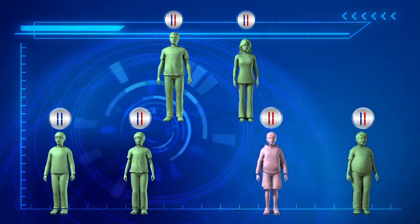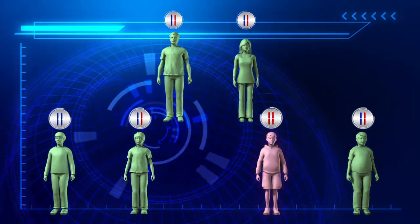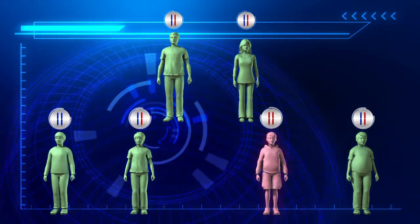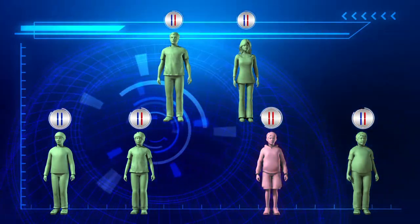If both parents have the sickle cell trait, a child has a 50% chance of also inheriting the sickle cell trait, a 25% chance of being disease-free, as well as a 25% chance of inheriting sickle cell disease.